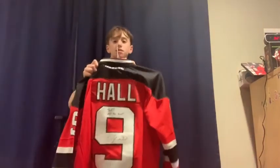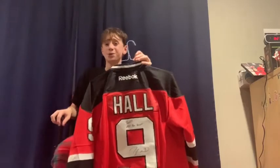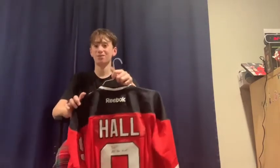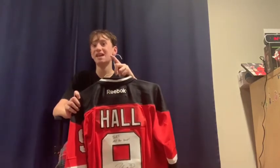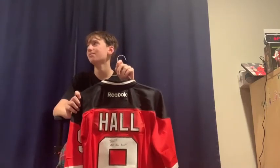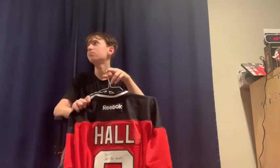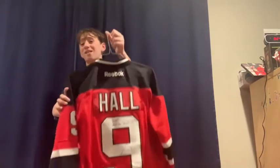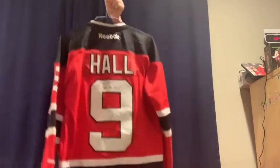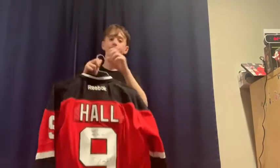Next is Taylor Hall. I couldn't wear it at first — my grandparents had a big oof on this one. I was probably around a youth medium at the time and they got me an adult small Taylor Hall jersey, so I had to wait a long time. I think I started wearing it at the end of last season.